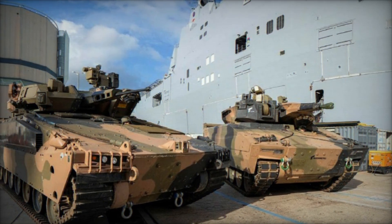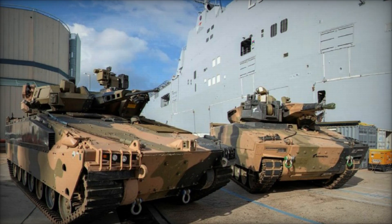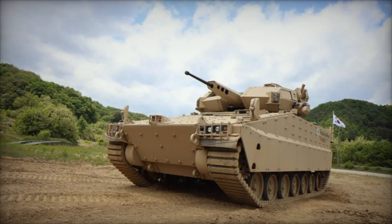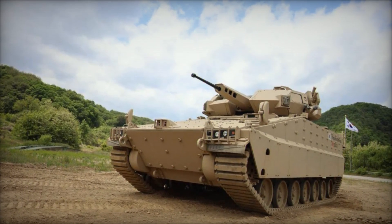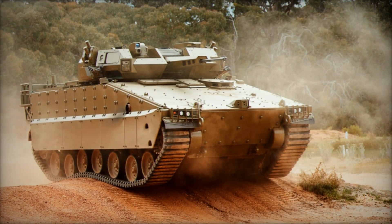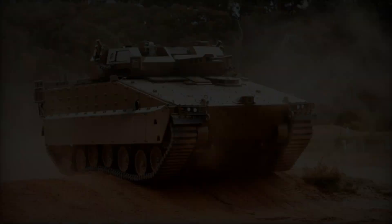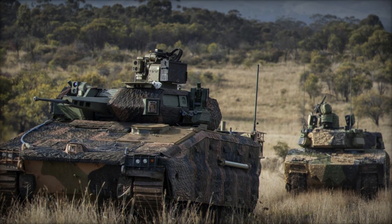The Redback Infantry Fighting Vehicle stands at the forefront of modern military technology, offering a comprehensive solution for the challenges of contemporary warfare. With its combination of advanced protection systems, formidable firepower, exceptional mobility, and modular design, the Redback is poised to become a key asset for military forces worldwide. As it continues to undergo testing and evaluation, the Redback IFV is set to play a pivotal role in shaping the future of armored warfare.